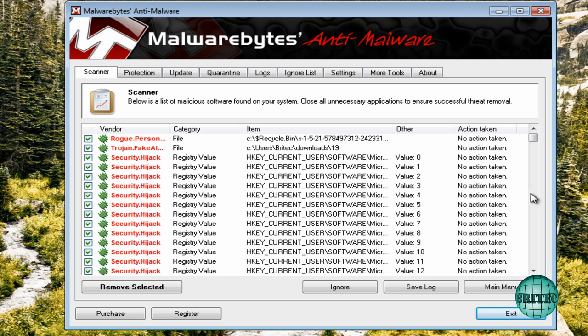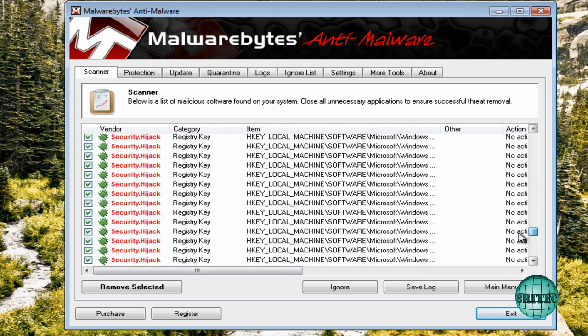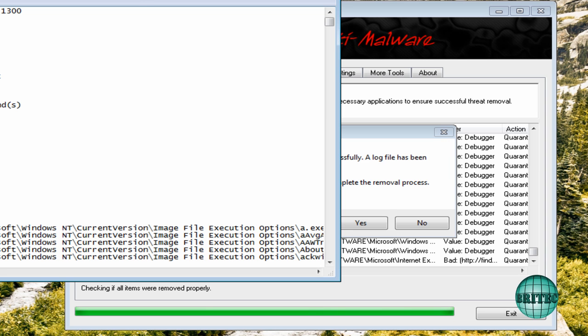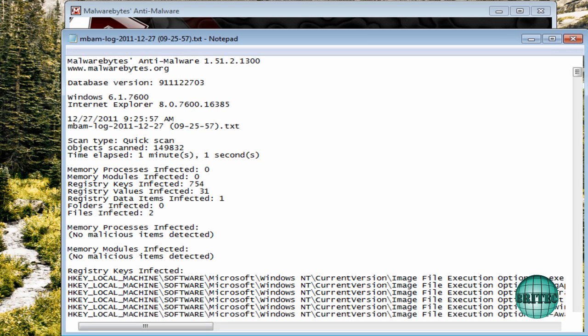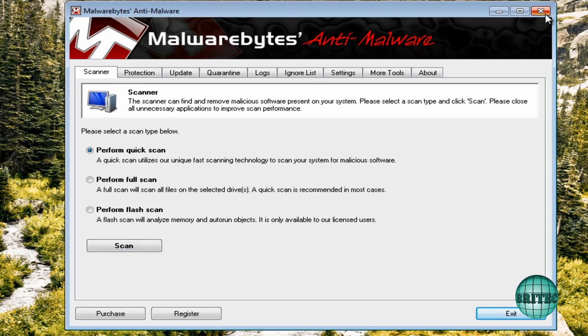Once the scan finishes, you can view what's been found. As you can see, there have been lots of changes to the registry — quite a lot — and Malwarebytes will remove all of those. Go ahead and remove all, and let it do its work. It will ask to reboot; I'm not going to reboot just yet. You can see the log file — it's always best to keep log files to know what's been changed and get an idea of what's been happening on the system.